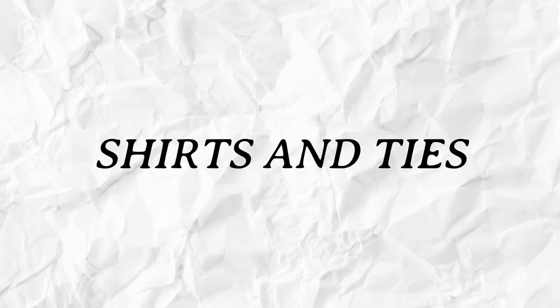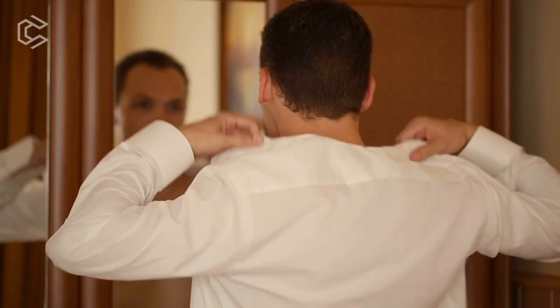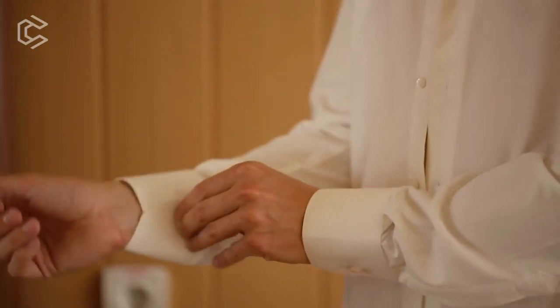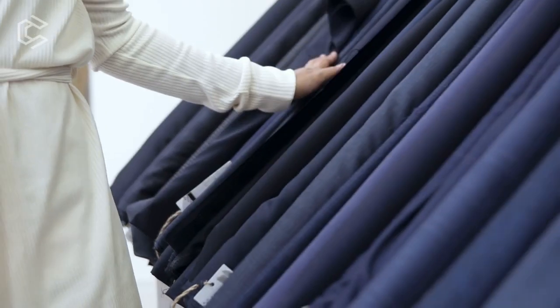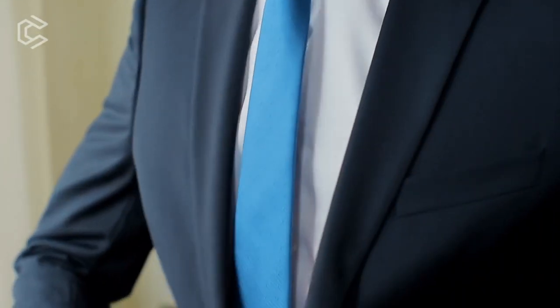Shirts and Ties. Shirts and ties are essential in old money style. Choose classic colors and patterns for your dress shirts, like white or light blue, and stick to silk or cotton fabrics. When it comes to ties, choose understated patterns and colors that complement your suit or blazer.